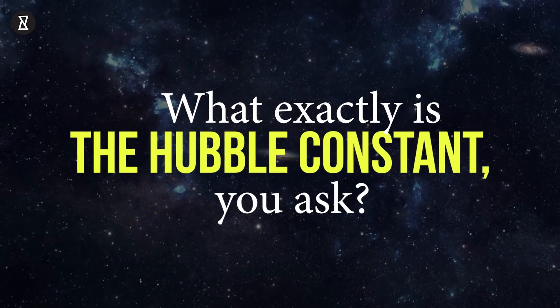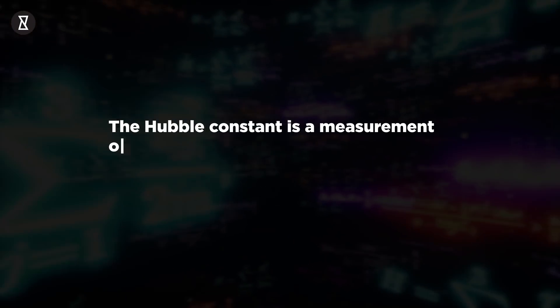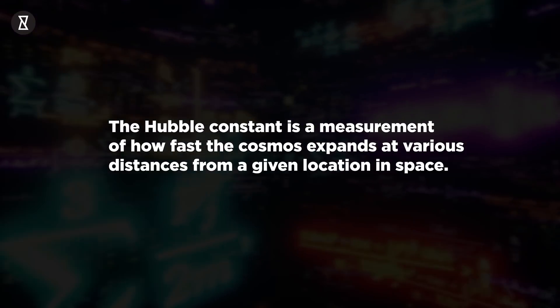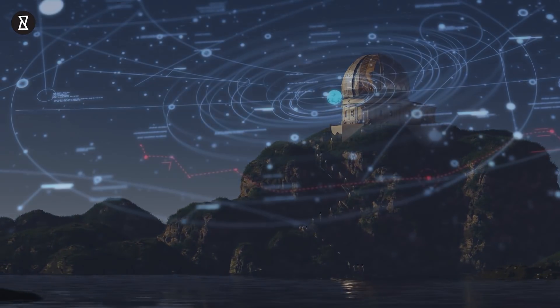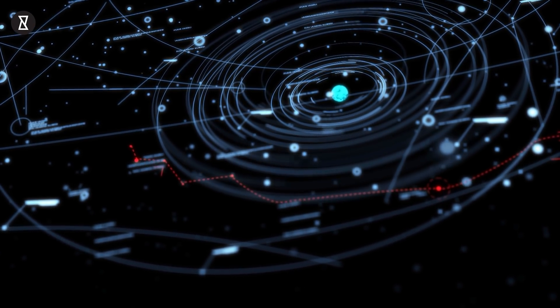What exactly is the Hubble Constant? The Hubble Constant is a measurement of how fast the cosmos expands at various distances from a given location in space. It's one of the most important pieces of evidence for the evolution of the cosmos. Because different observatories studying different parts of the universe have yielded different conclusions, the figure is notoriously difficult to pin down.